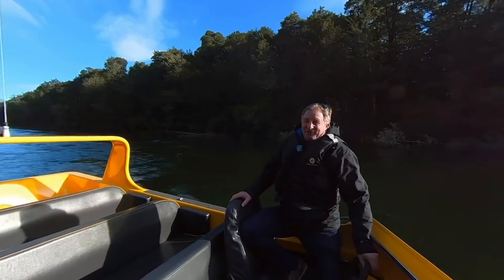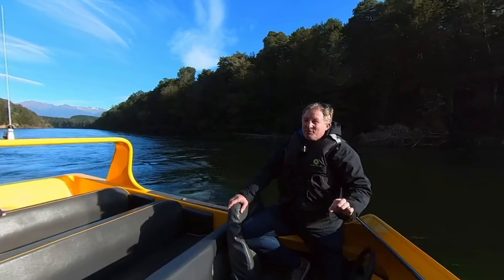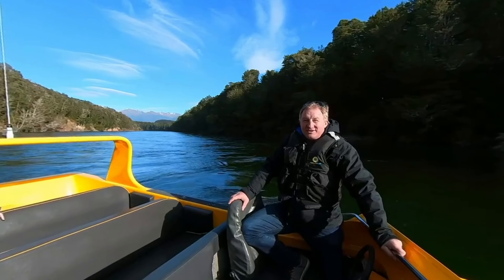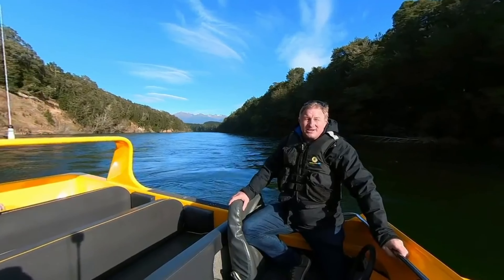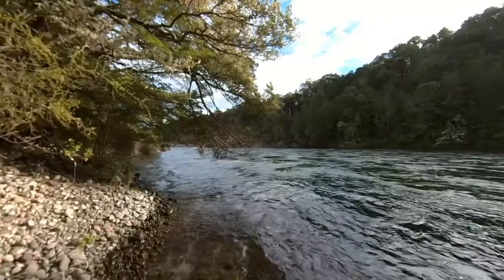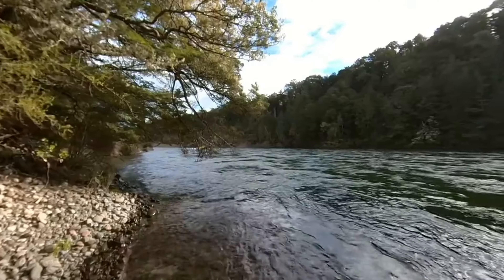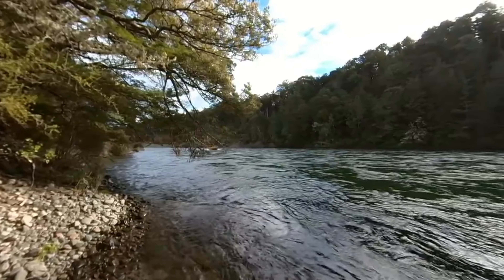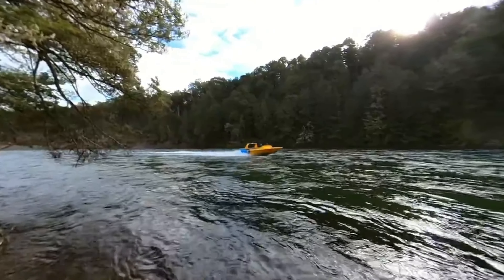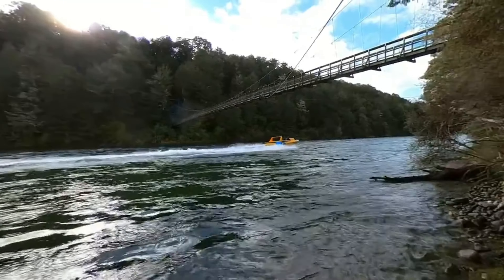Welcome to the heart of Fiordland National Park. This spot is so remote you can only get here by jet boat. Something really special about this part is that this is one of the scenes from the Lord of the Rings movie — it's actually the River Anduin. Unfortunately that's the end of our tour. On behalf of Fiordland Jet, thank you very much for coming aboard. It's been my absolute pleasure to show you my most special favourite part of the planet. Do come again and make sure you tell all your friends about us.